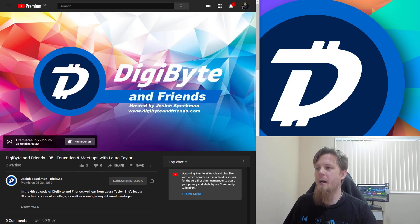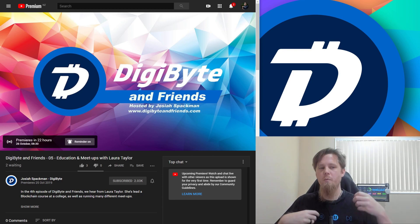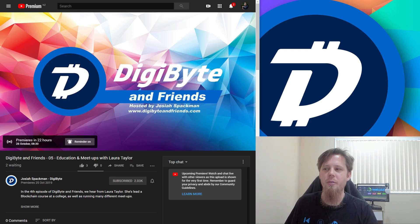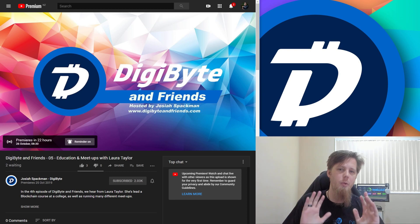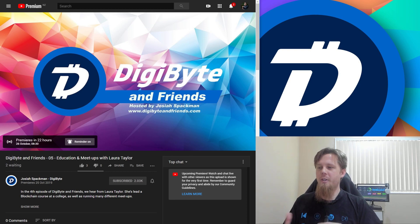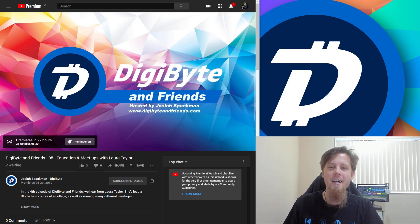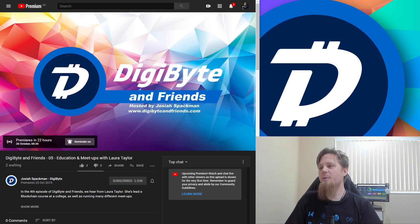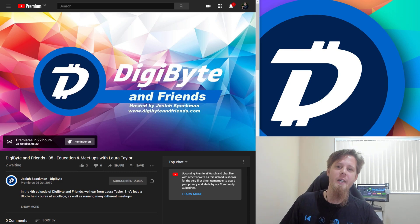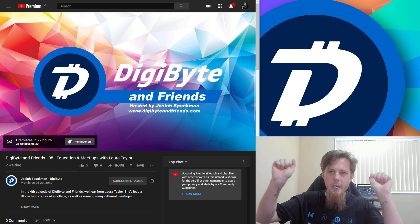Now speaking of DigiByte, we've got DigiByte and Friends. I had a bit of fun trying to get this episode uploaded. I hate video editing, which is why I do all of these as one-shots — start to finish, the whole thing. I've got to start editing a little bit with DigiByte and Friends though. This took a little bit to get sorted out. When uploading, as I mentioned on Twitter, my switch died and caused the upload to cancel — but thankfully YouTube allows you to resume it within 24 hours.